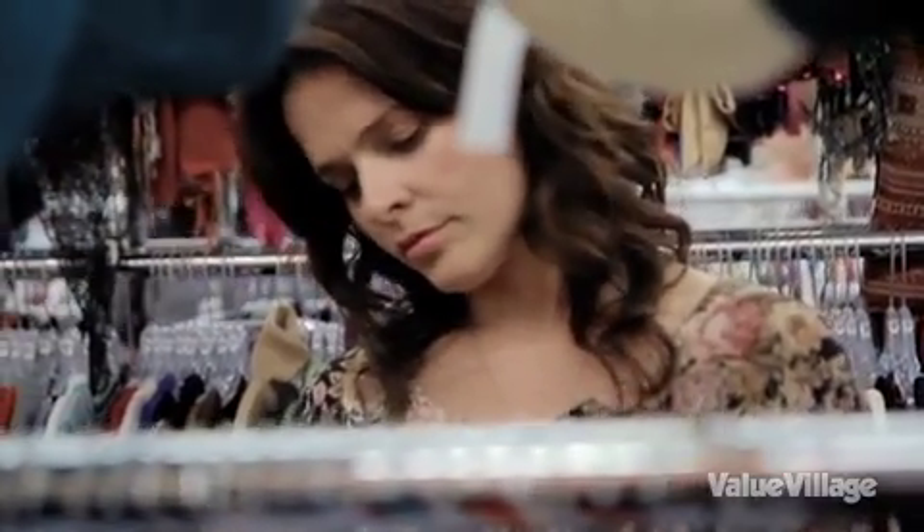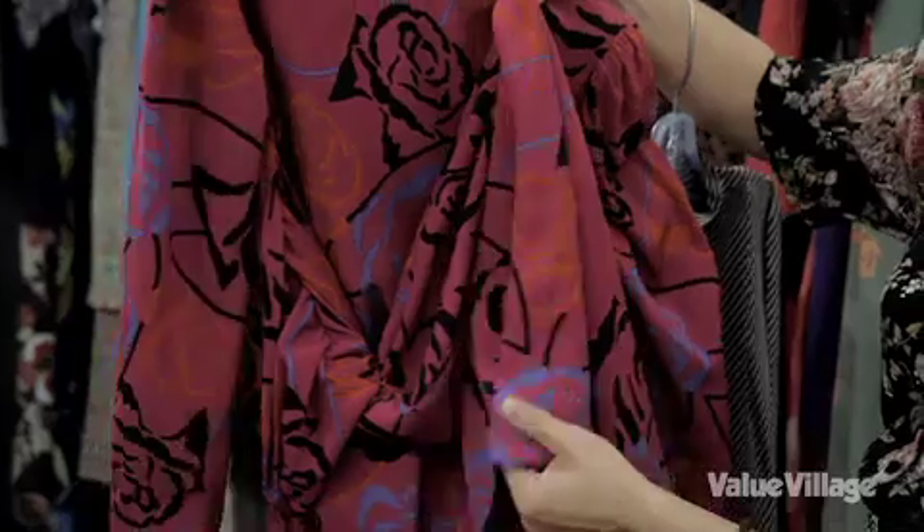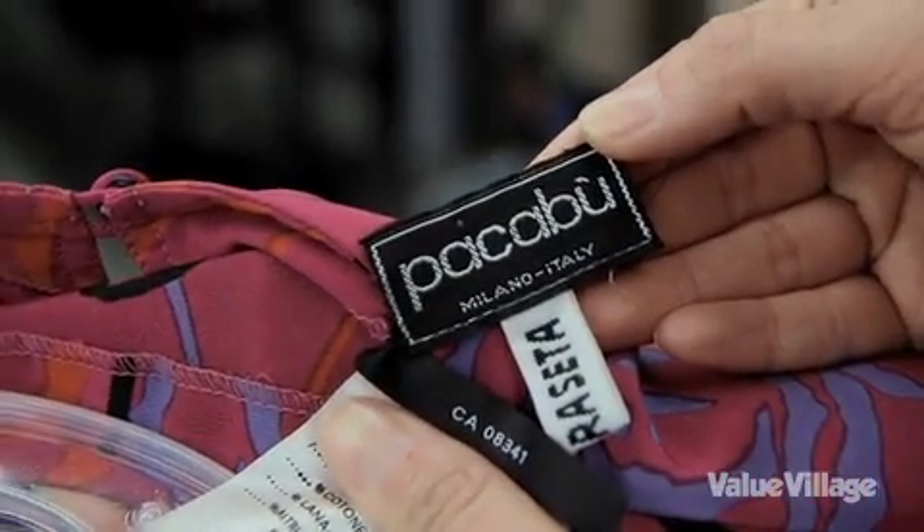Another of my favorite fabrics to hunt in Value Village is of course silk. Silk is a natural fabric that wrinkles. You can always check the label, but if it were polyester, it would not wrinkle like that. Made in Italy — very excited about this one.